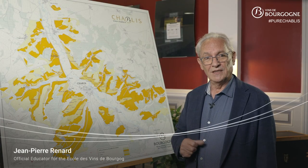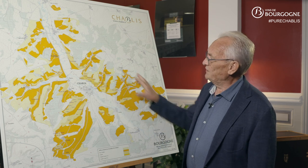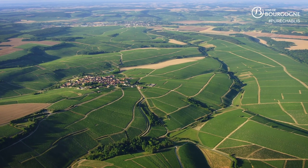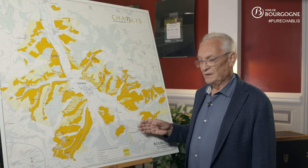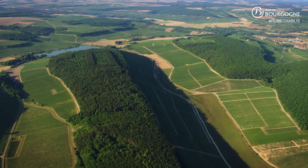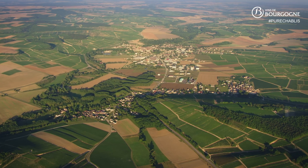The vineyard of Chablis is located on both sides of the Serein Valley and in some places it reaches the top of the plateau. The area is broken up by a large number of valleys perpendicular to the main valley, which is oriented in a south-south-easterly to north-north-westerly direction. This type of topography results in a wide range of exposures, all around Chablis.